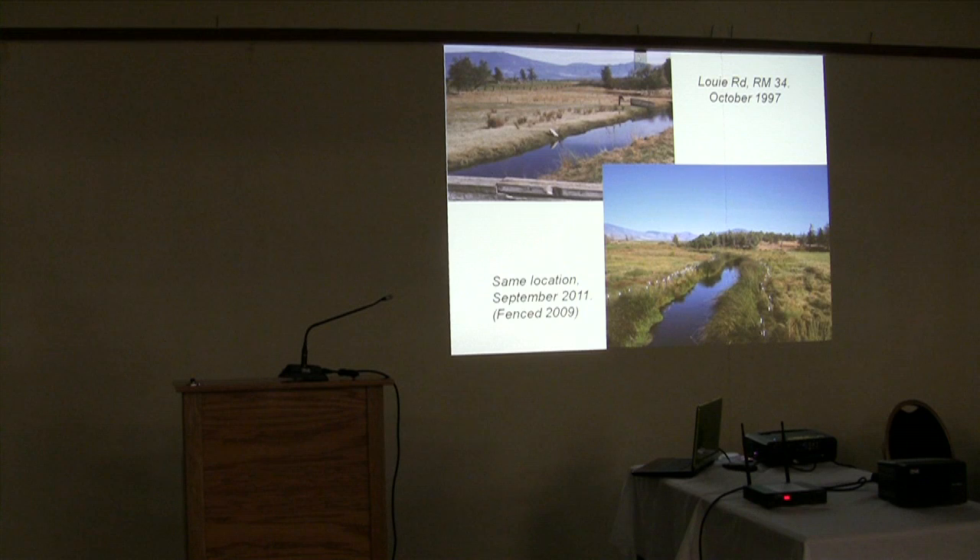And then up Louie Road, a property now owned by the Nature Conservancy. Back in 1997 it was kind of threadbare. In the bottom photo, fencing has been in place for two years and it looks substantially different — rows of trees planted on both sides with cages to keep the beavers from eating them. Definitely on the path of change.